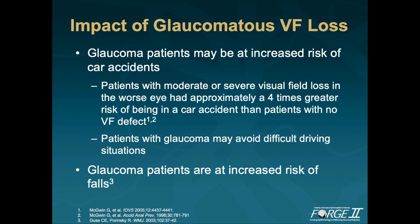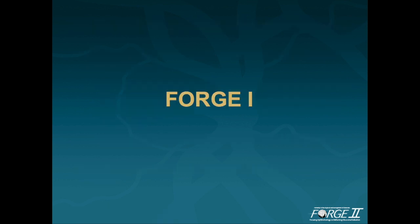Studies have shown that glaucoma patients have trouble with daily activities that involve light and dark adaptation. Independent of visual acuity changes, the loss of visual field was associated with a higher risk of falls, as well as other negative effects on patients' lives such as decreased enjoyment of reading and watching television. The FORGE-1 program focuses specifically on optic nerve head assessment, and that is what we're going to cover over the next few slides.